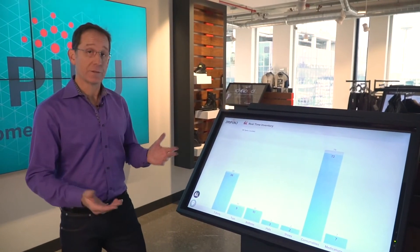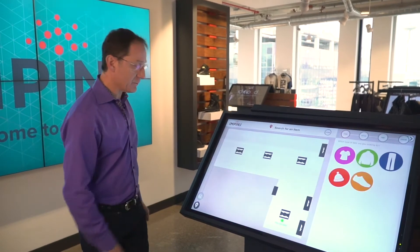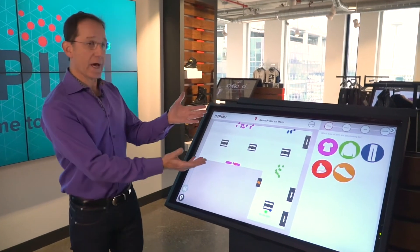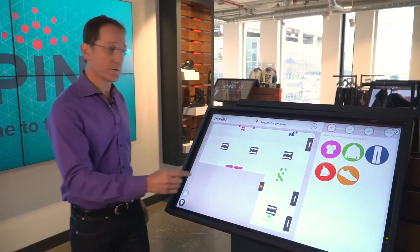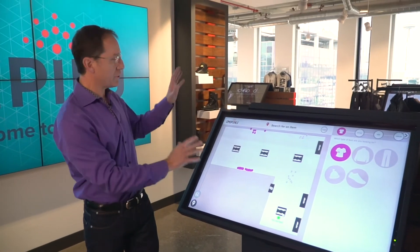We're also showing real-time locationing, which can transform the shopping experience. By touching this button, I can now switch into a locationing mode and I can see where all the items are in my store. I can look at it by style, by size and color, because every item is tagged with a unique ID that allows you to drill in and understand what each of the SKUs represent. So if I just touch the shirts, I can see now where my shirts are in the store.